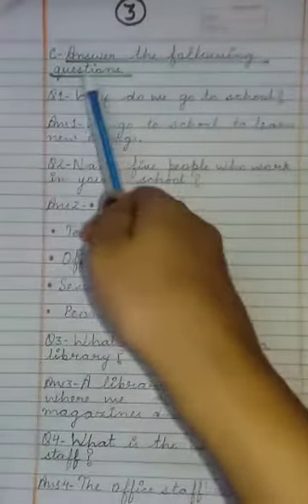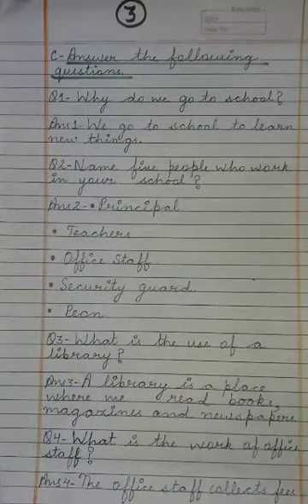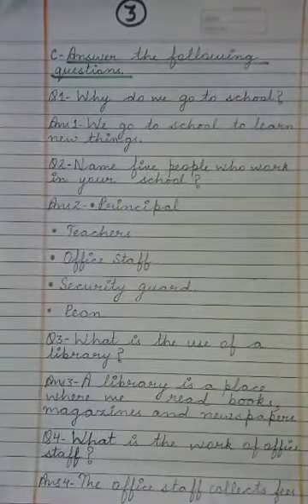Next we have to answer the following questions. Question 1: Why do we go to school? हम school क्यों जाते हैं? The answer: We go to school to learn new things. हम school इसलिए जाते हैं जिससे हम नई चीज़ें सीख सकें।